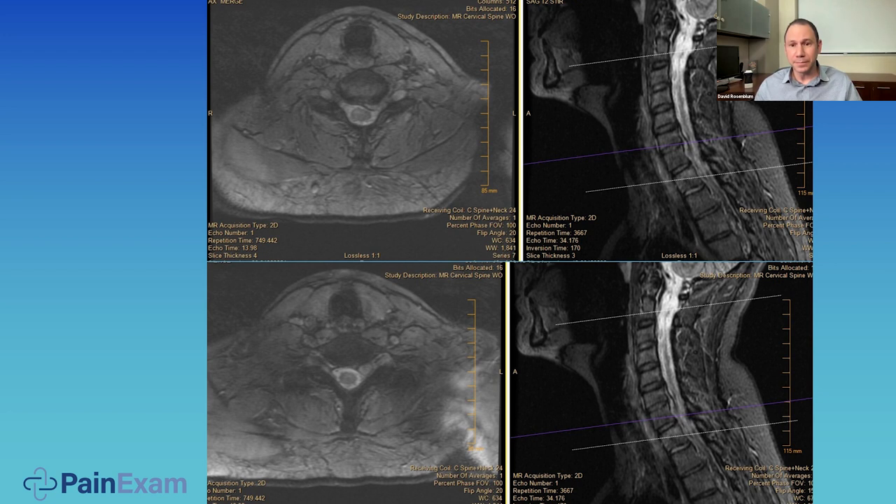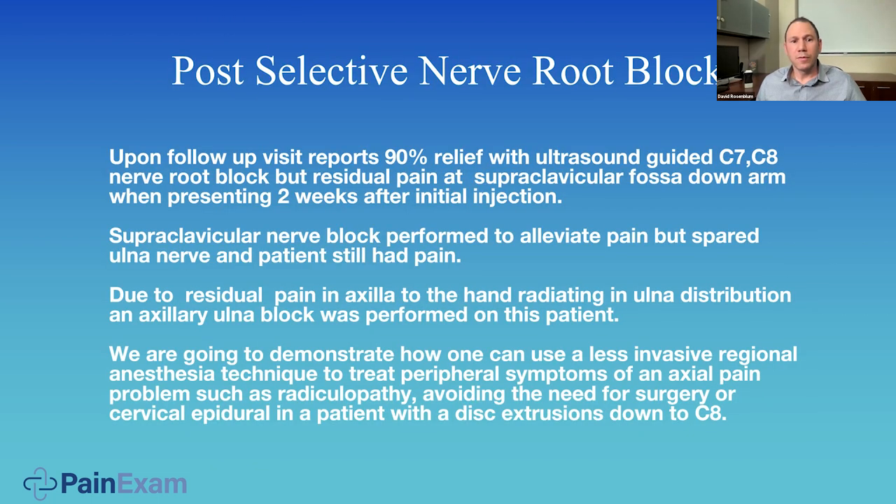Here is her imaging. You can see C2, 3, 4, 5, 6, 7 — you have the herniation going to the left side. One level below, we see the herniation into the fragment, which is causing her symptoms.